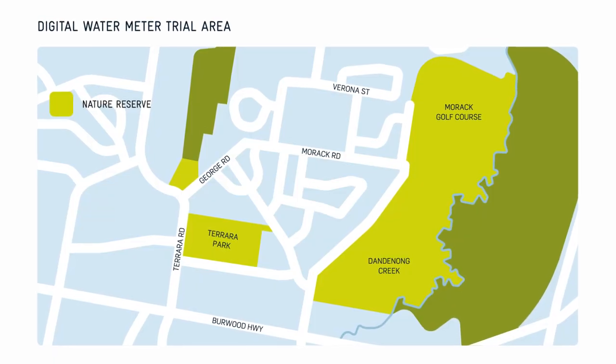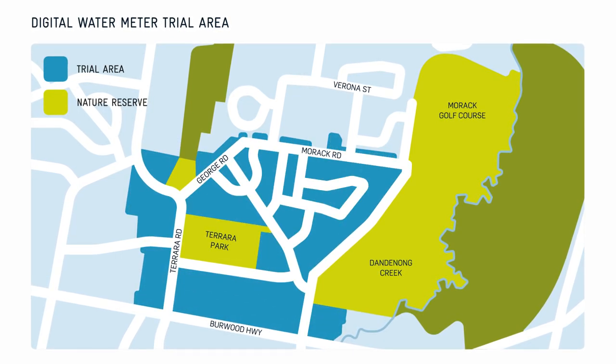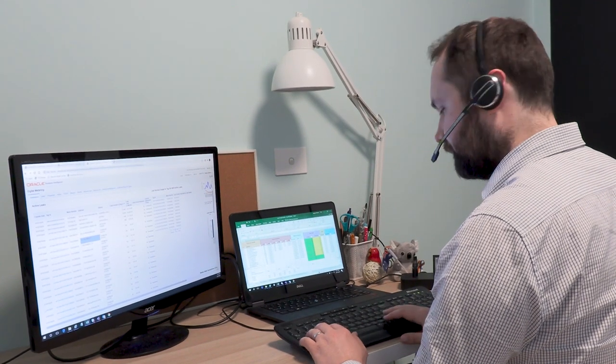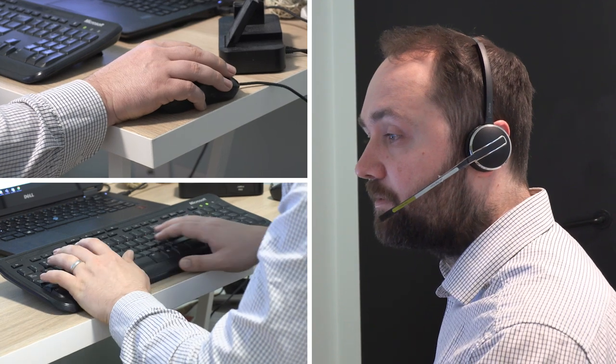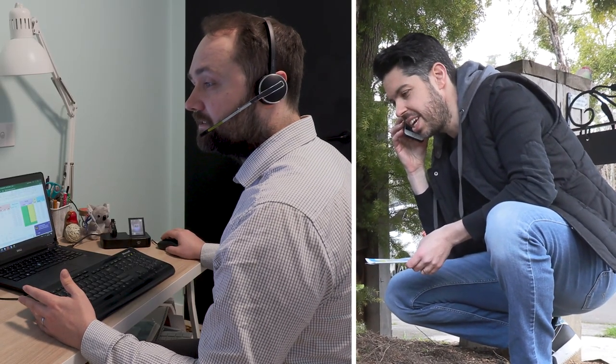We upgraded water meters for over 800 properties in the Vermont South area in August 2019, and straight away our monitoring was helping us to identify hidden leaks at customers' properties. We've been able to alert people to their leaks so they could take action, meaning they could stop water being wasted and avoid bill shock.